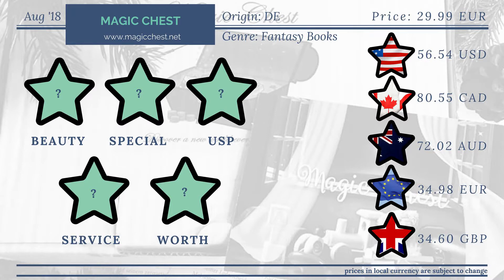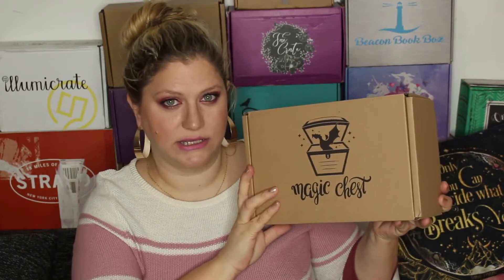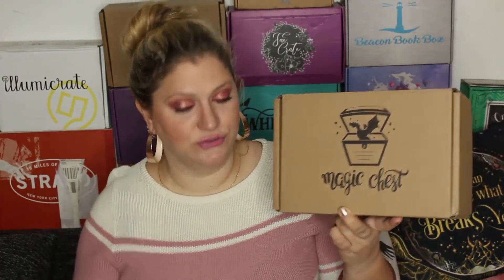The Magic Chest is concentrating on fantasy. It's not necessarily concentrating on YA, but I do believe we get mostly YA in here. It is one of those themed boxes where you get a book fitting a theme, and then you get several bookish items — in one place they said three to six and another said five to seven items that usually revolve around this theme. And it is a newly released book, of course. Most of these themed boxes usually have a newly released book.